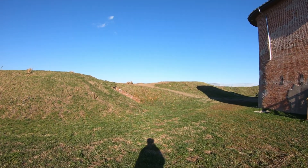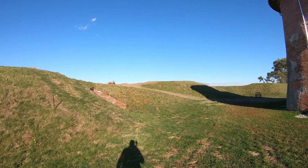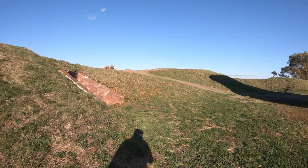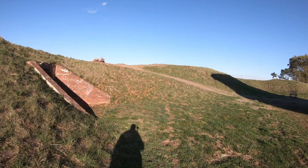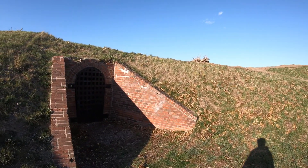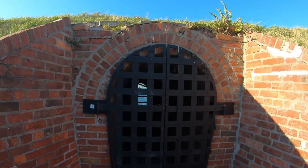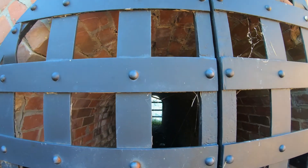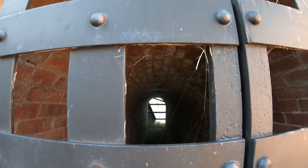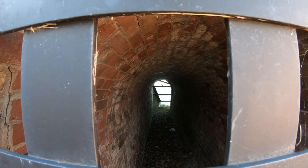Scattered around in the earthworks, there are several places where there are openings cut into the banks. This particular one looks like it's a through passage, going through to the other side, so I imagine this would have been the way to enter the site. Very likely you couldn't actually walk up over the mound, over the earthworks at one time, because they were so high. So this is one of the entrance ways to come through into the inner area of the fort.